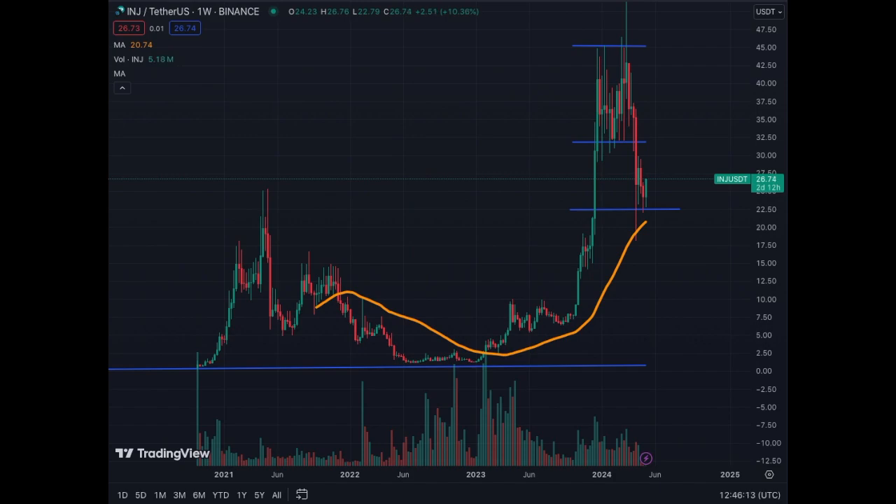Bitcoin has been trading sideways, down a little bit, but as soon as it resumes it will pull up a lot of altcoins including Injective. Full disclosure: I own Injective in my portfolio. It was a little disappointing to see it correct, but we see now that it has potentially bottomed — the coin is up 11% right now — and again finding support on the MA50 on the weekly chart.